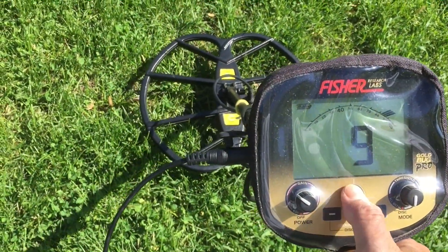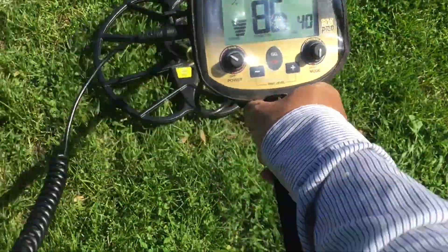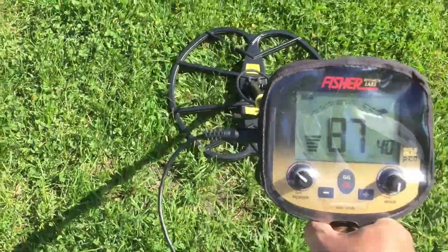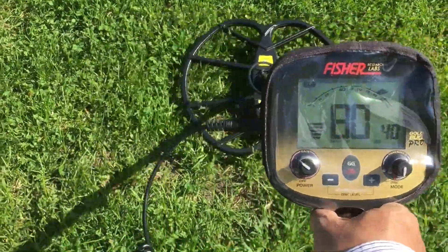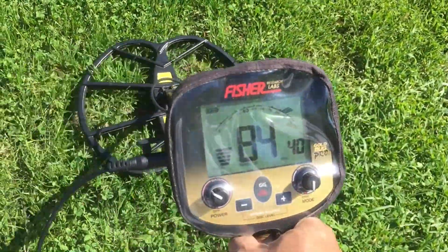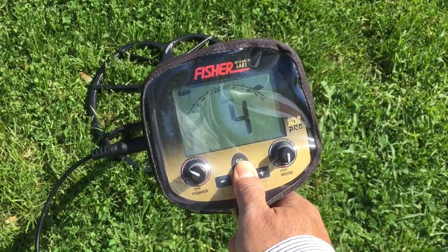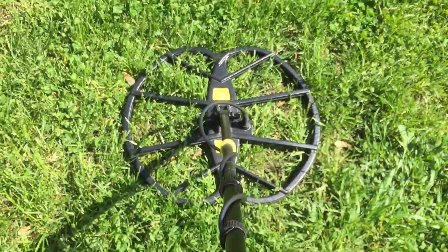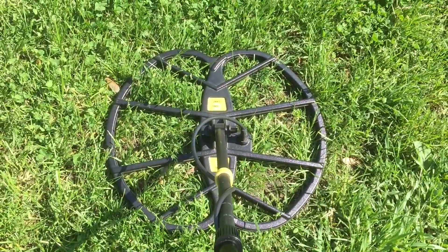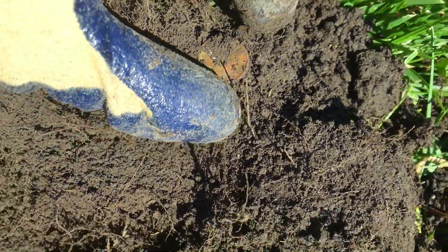So I'm going to dig this one up. If I'm right, this machine is trying to tell me something. I'm going to dig it up — see, a lot of trash right beside it. It's about 4 to 5 inches deep. Let's use the pinpointer. See, the first target — that was right.